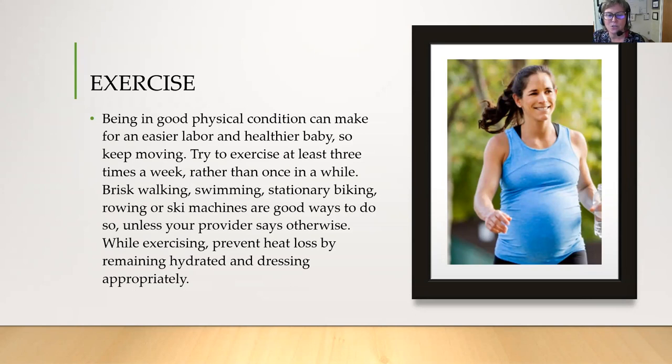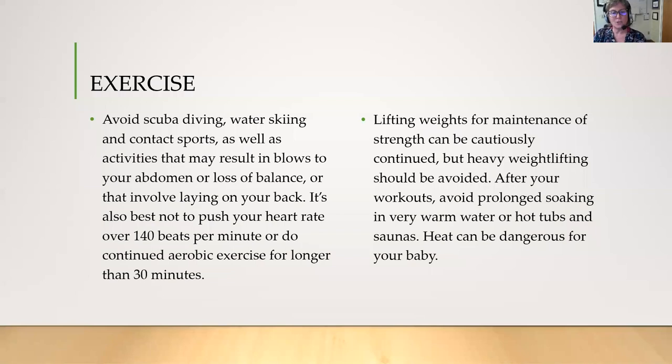Exercise is important to continue during your pregnancy. Being in good physical condition can make for an easier labor and a healthier baby, so keep moving. Try to exercise at least three times a week — brisk walking, swimming, stationary biking, rowing, and ski machines are all good options, unless your provider says otherwise. While exercising, prevent heat loss by remaining hydrated and dressing appropriately. Avoid scuba diving, water skiing, and contact sports, as well as activities that may result in blows to your abdomen. It's best not to push your heart rate above 140 beats per minute or do continuous aerobic exercise for longer than 30 minutes. Lifting weights for maintenance of strength can be cautiously continued, but heavy weight lifting should be avoided.